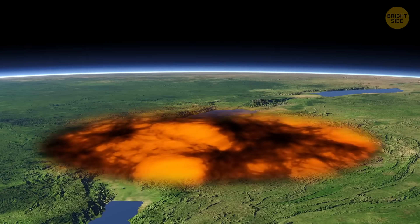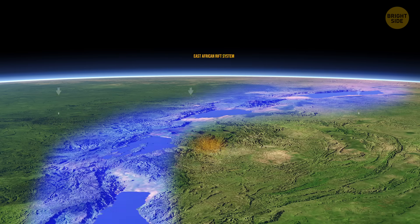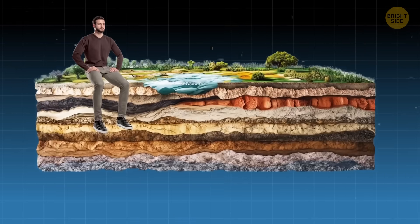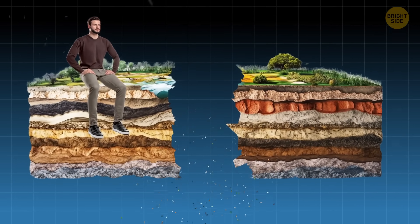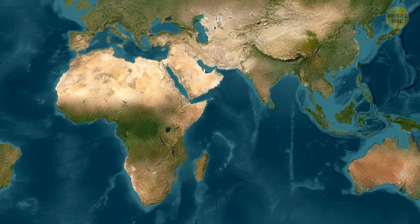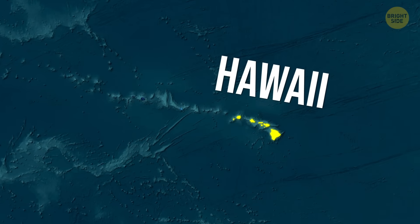Scientists think they may have finally cracked the mystery. They believe the continent is breaking apart because there's a deep mantle superplume — a huge column of hot rock beneath the East African Rift System. Think of it as a massive subterranean hammer pushing upward, pressing against the crust, and slowly cracking it apart. Scientists reached that conclusion thanks to something that happened in a completely different part of the world: Hawaii.